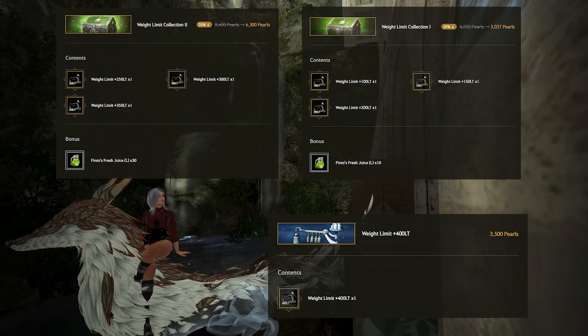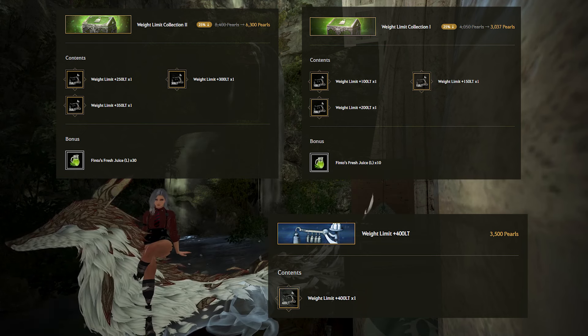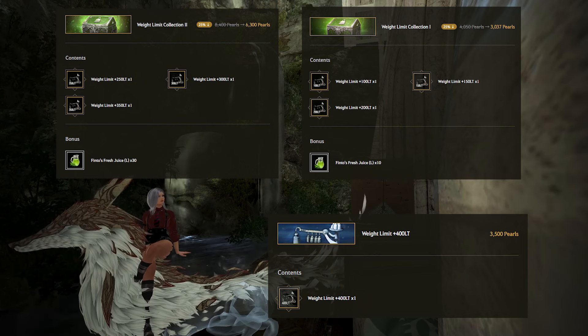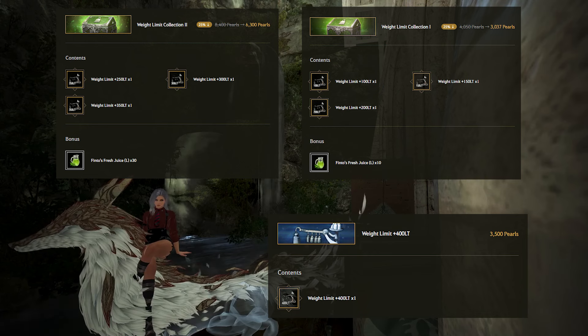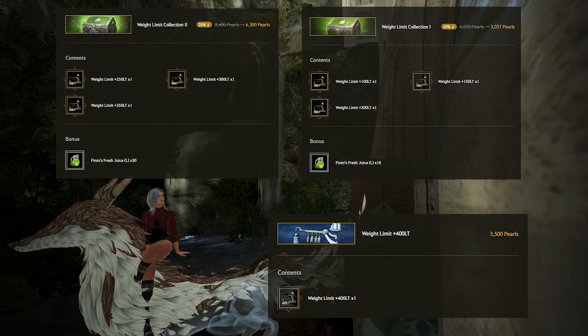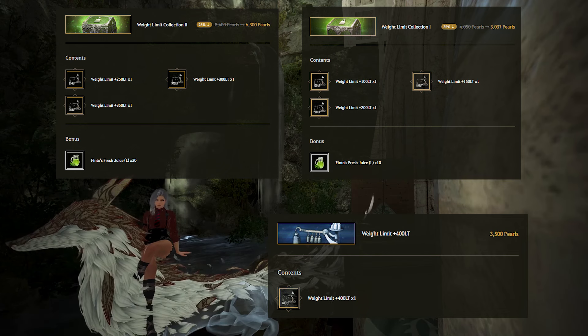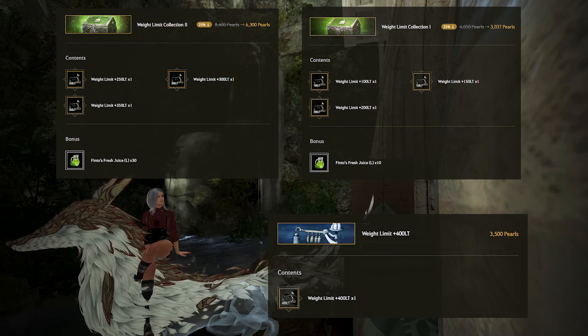Next up are weight packs 1 and 2, both sold at 25% off. Weight is more important than inventory slots for most people, as it allows grinding or life skilling for longer without having to horse stack or visit storage. 25% off is a minor sale — I remember some weight sales being 30–35% off — but it's not bad if you are super weight starved. They also have a +400 weight being sold, which doesn't usually have a sale attached, so if you really need a lot of weight you can pick that up too.